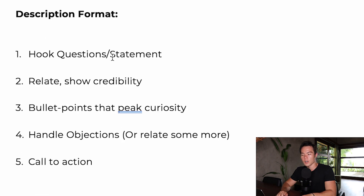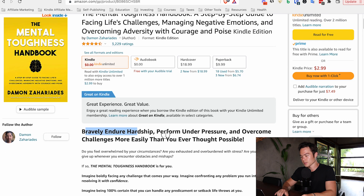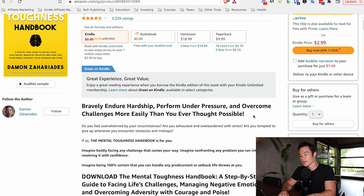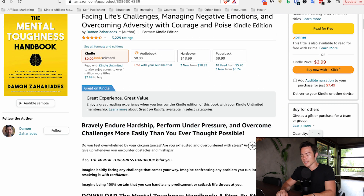Starting with the hook question or statement — this is typically a short one-sentence phrase or question that attracts people's attention and peaks curiosity. For example: 'Bravely endure hardship, perform under pressure, and overcome challenges more easily than you ever thought possible.' When people read this they think, 'That is exactly what I want.' The whole purpose of a hook statement is to get people to keep reading. Keep it short, one sentence. It can also be a question: 'Do you want to learn how to bravely endure hardship and perform under pressure?' Whatever problem your reader will benefit from, call that out in the hook statement.